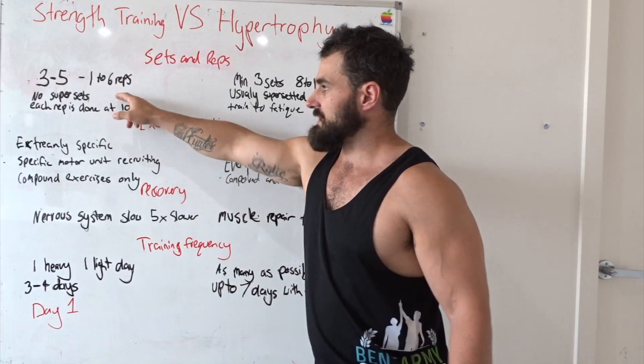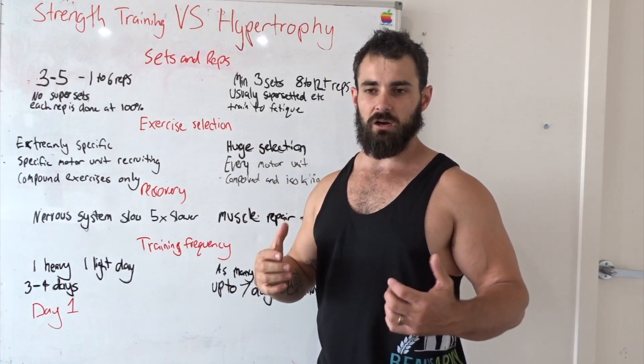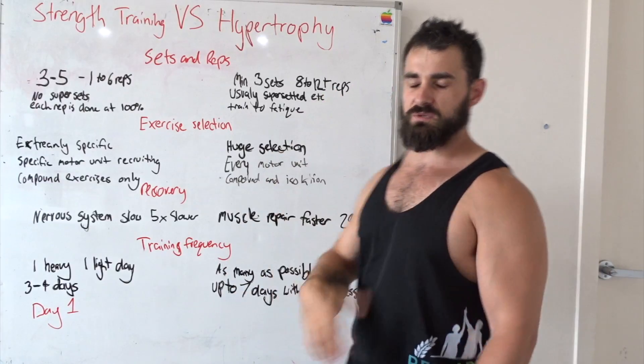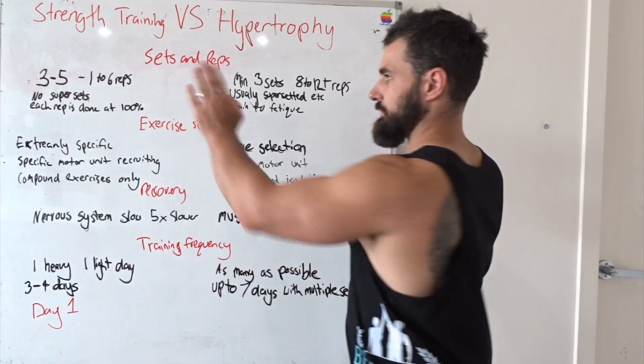On the strength side, you never really superset anything because you want your muscles to be at 100% ready to go every single rep. On the bodybuilding side, you're supersetting everything to cause more fatigue and more muscle breakdown. That's where they're really different.